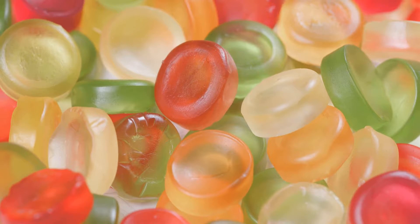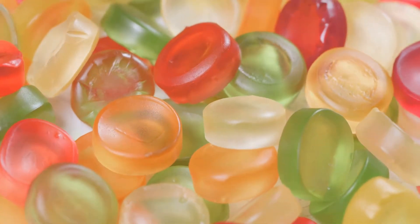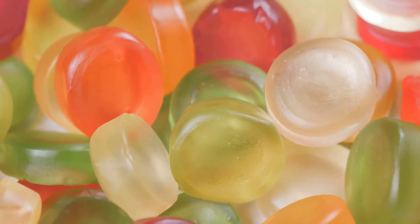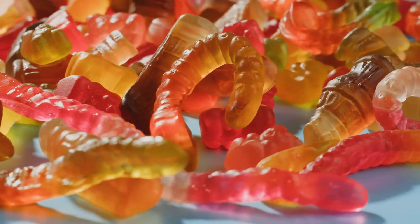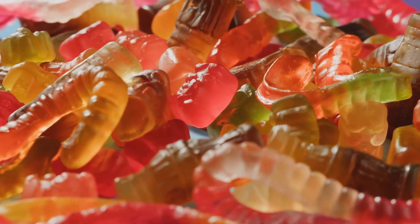What began as a simple homemade sweet rapidly gained popularity, and before long it became a sensation worldwide. The gummy bear was the first of its kind, and its creation paved the way for the plethora of gummy candies we enjoy today. From a simple kitchen in Germany, the gummy bear embarked on a journey to become a global candy superstar.